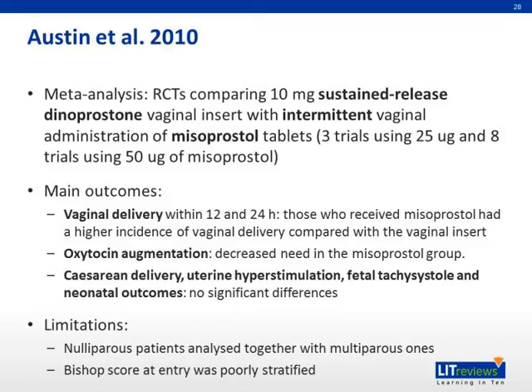Another meta-analysis by Austin et al. in 2010 compared sustained release dinoprostone insert with intermittent vaginal administration of misoprostol tablets. Regarding vaginal delivery, misoprostol performed better than the insert. Regarding the use of oxytocin augmentation, misoprostol again performed better than the insert. Finally, in cesarean section rate, uterine hyperstimulation, fetal tachysystole, and neonatal outcomes, there were no significant differences found between the two groups. Limitations of this study are that nulliparous patients were analyzed together with multiparous ones, and Bishop score at entry was poorly stratified.